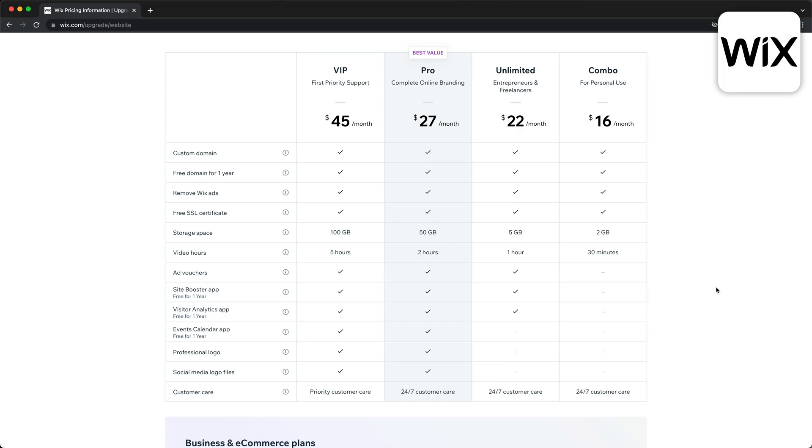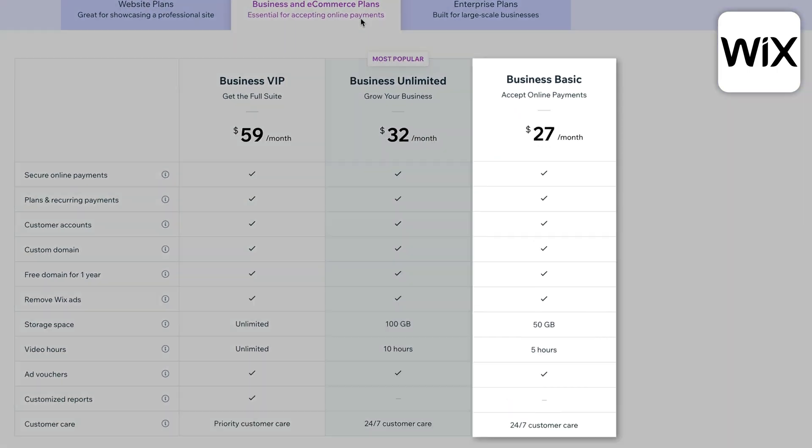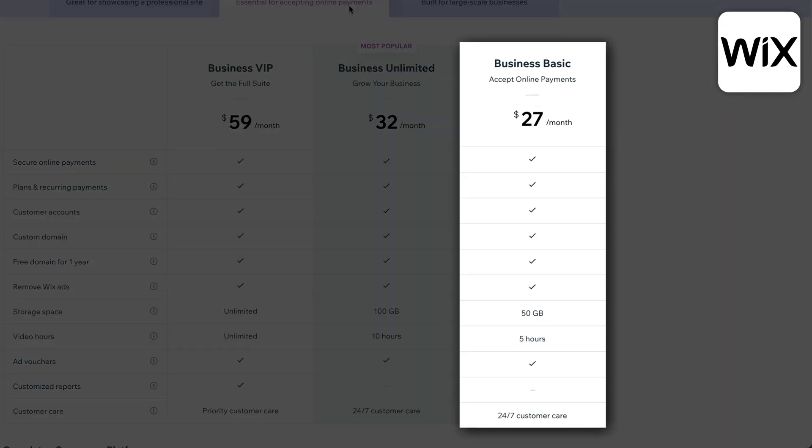If you want to sell products on your website and build an online store, then you're going to have to go with the business and e-commerce plans starting at $27 per month. So Wix is a great option if you're looking for an all-in-one website builder with a wide variety of templates to choose from and good flexibility when it comes to designing your website.